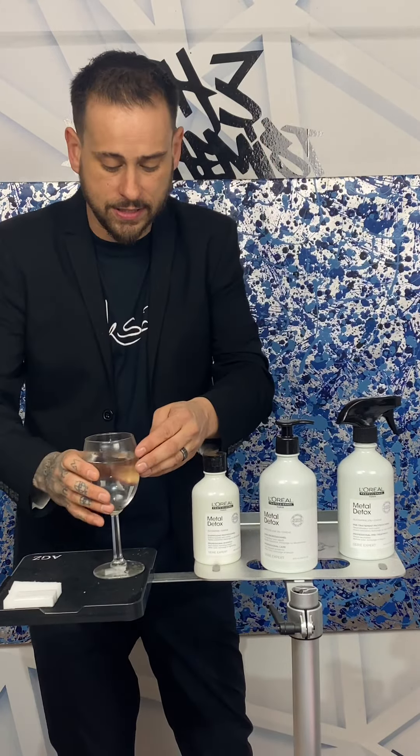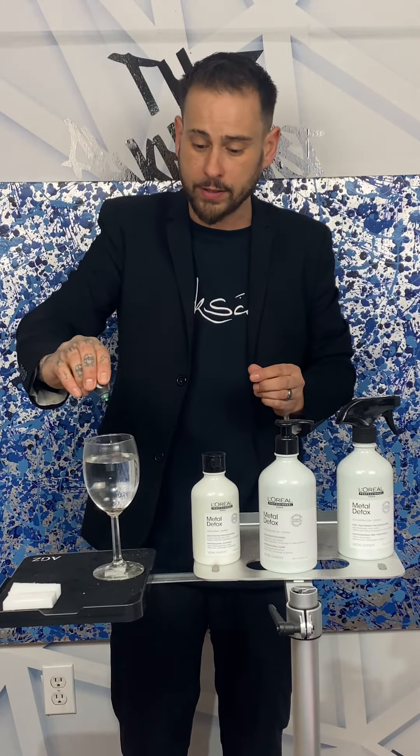Copper is in everybody's pipes, so it's going to get into the hair. What happens with copper is it forms a patina after time, and that patina is green. So when you've got something clear like this — that blonde hair, that platinum card — if those metals continue to build up, the patina is going to form, and you're going to get that kind of brackish color.